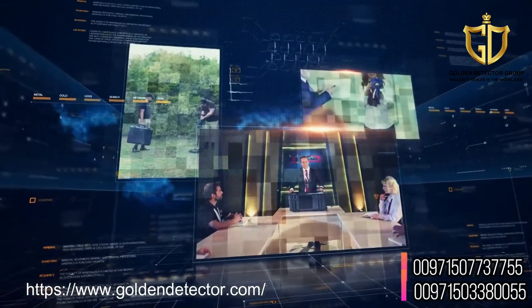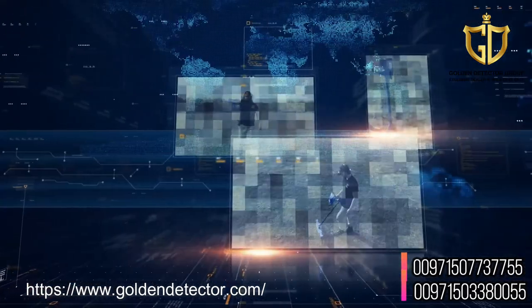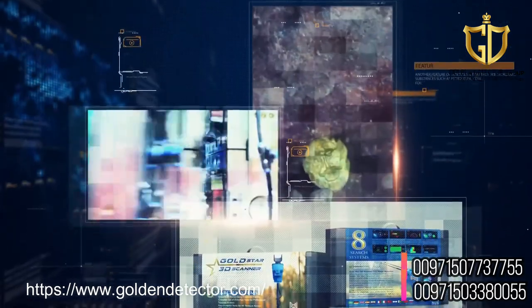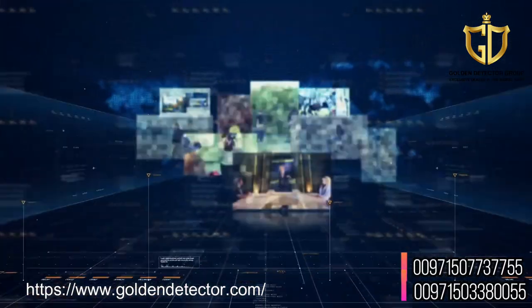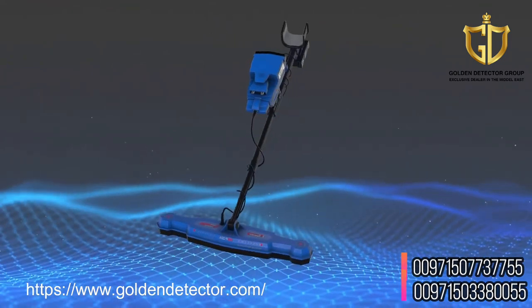With the engineering, research and development team at Megadetection, a dream is now a reality with Gold Star 3D Scanner — a comprehensive metal detector with multiple detection technologies within one device that provides prospectors with all the necessary tools to detect buried treasures.